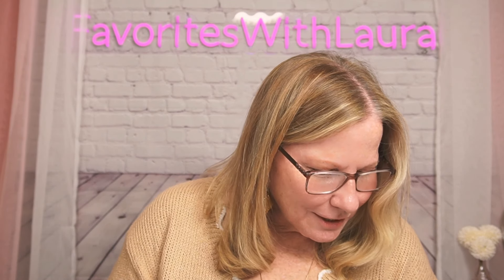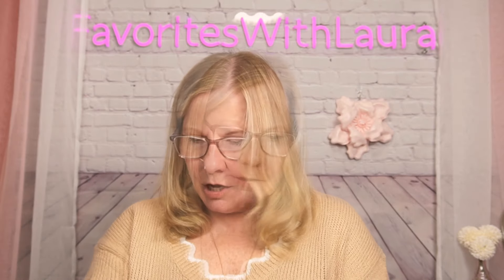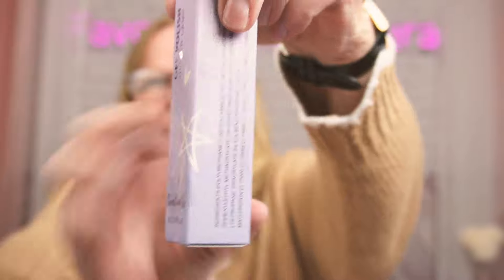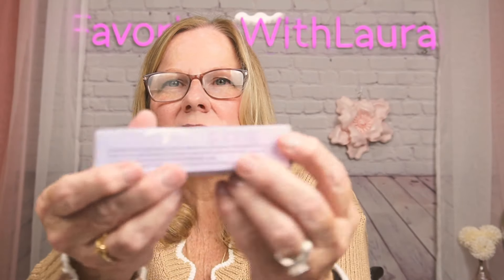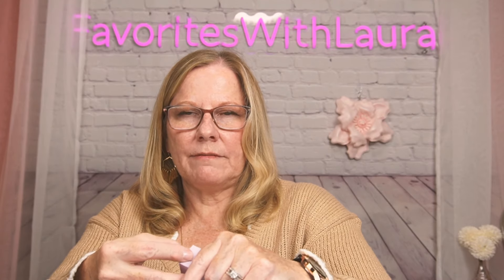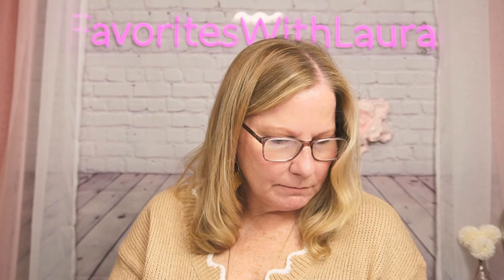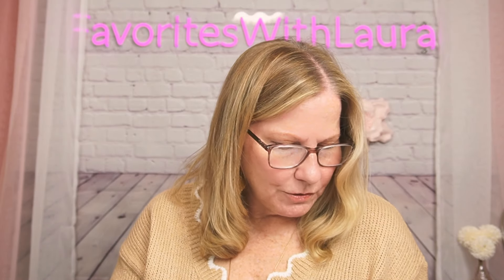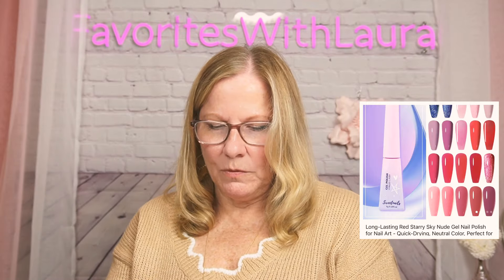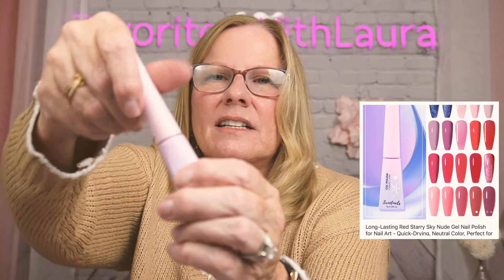This one here is a gel polish called 'Long Lasting Starry Night' — I think it's currently sold out. It comes in a box that arrived really nicely with no damage. It says 'red starry night nail' but it's not exactly nude. They have so many different colors. The bottle is heavy and feels quality.